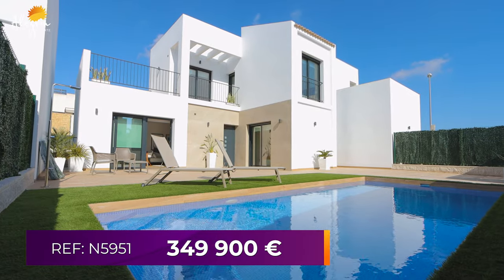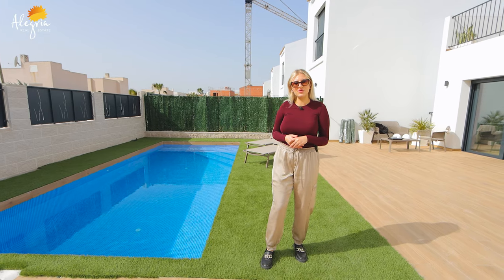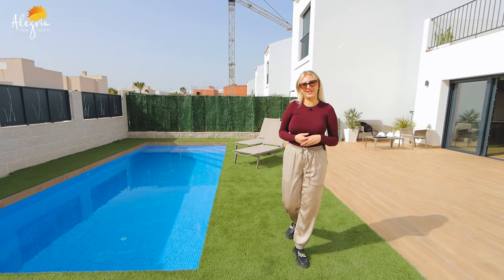The starting price for the villa is 349,900. It consists of three bedrooms and two bathrooms. Now let's go and see the property.